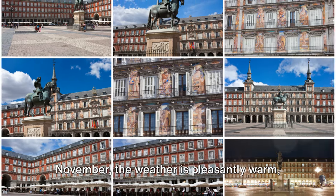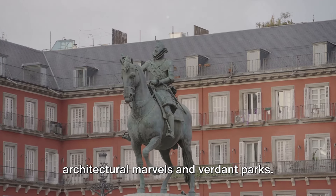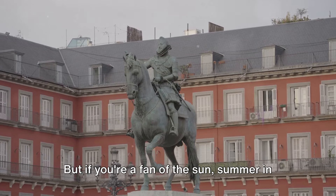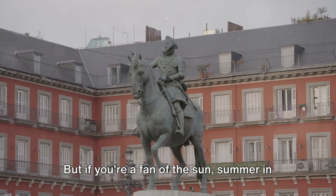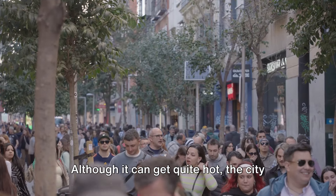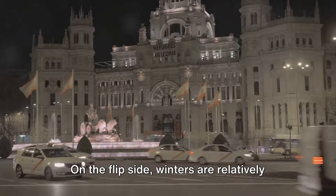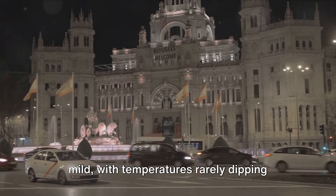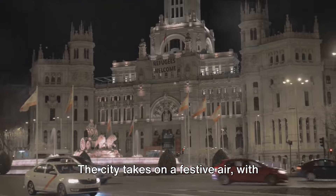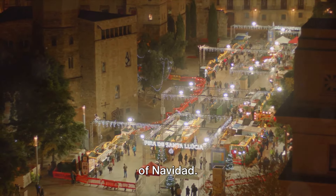From March to May, and September to November, the weather is pleasantly warm, perfect for exploring the city's architectural marvels and verdant parks. But if you're a fan of the sun, summer in Madrid may be just your thing. Although it can get quite hot, the city comes alive with outdoor events, concerts, and festivals. On the flip side, winters are relatively mild, with temperatures rarely dipping below freezing, and the city takes on a festive air with Christmas markets and the sparkling lights of Navidad.